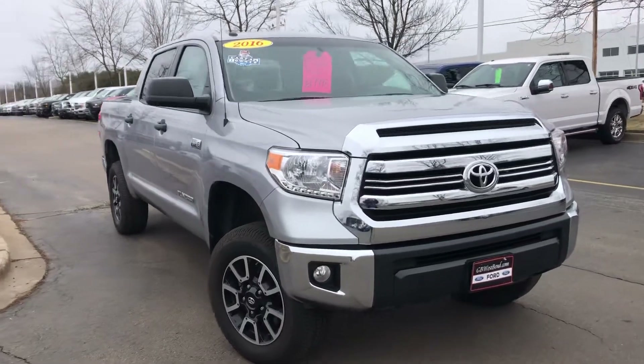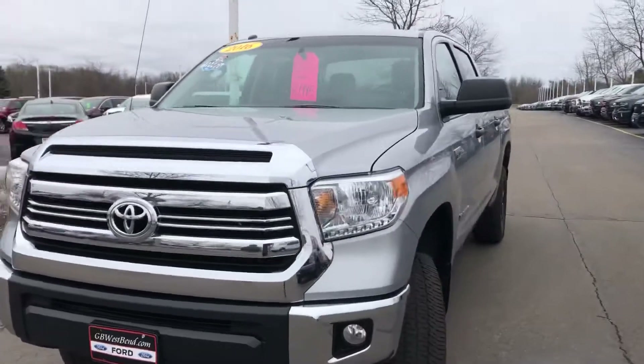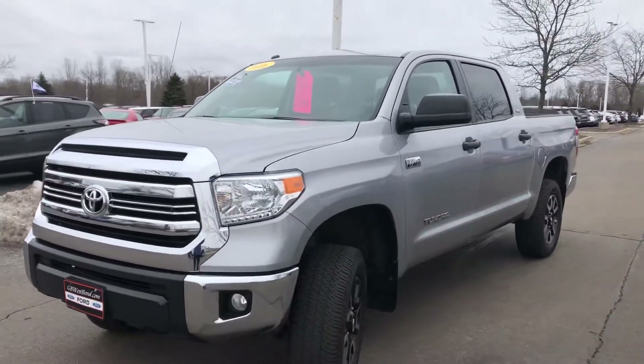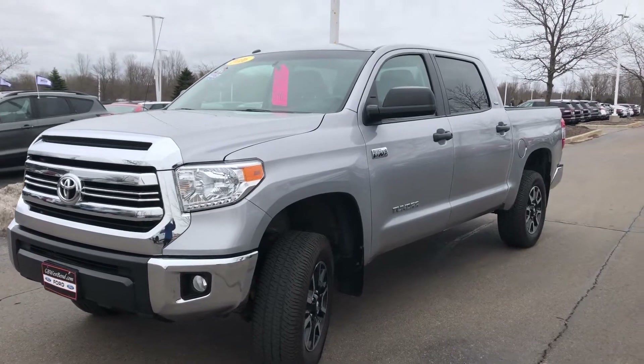Here's a short video on this really nice one-owner, local trade, 2016 Toyota Tundra CrewMax 4x4 here at Gordie Boucher Ford Lincoln West Bend.